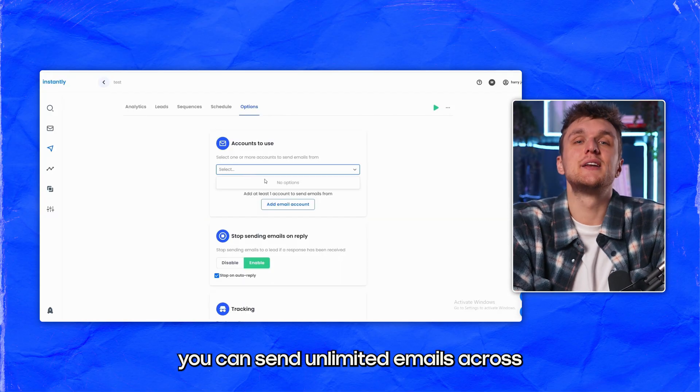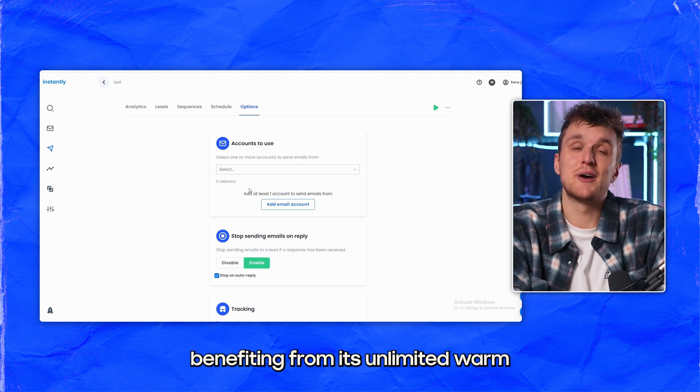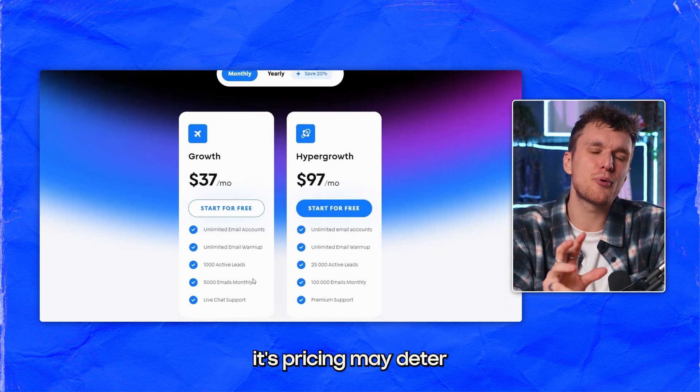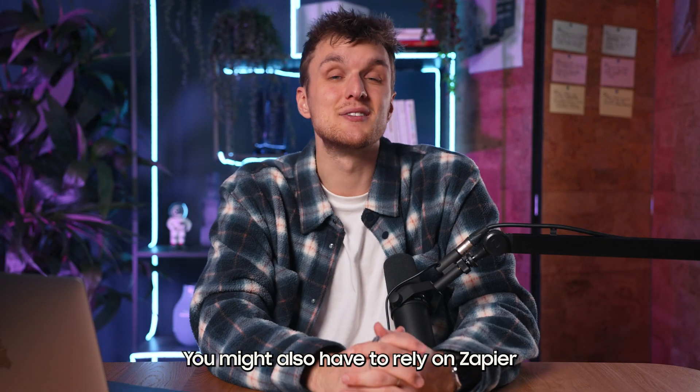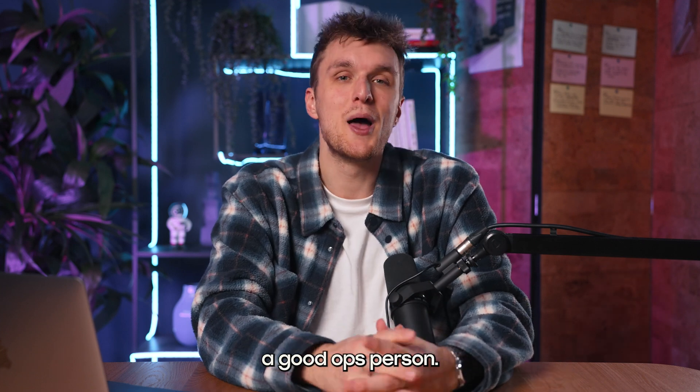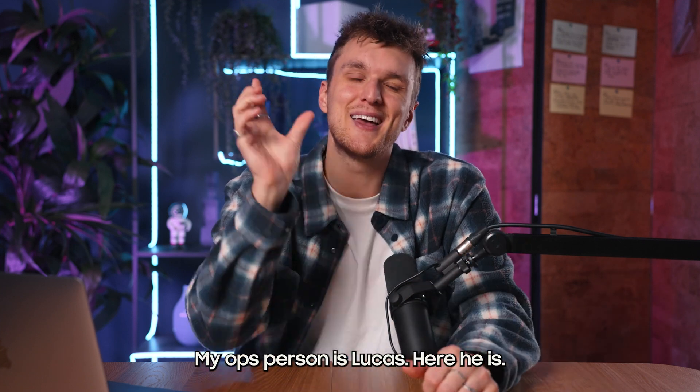With Instantly, you can send unlimited emails across various accounts, benefiting from its unlimited warm-up features. It's ideal for agencies, though its pricing may deter smaller businesses. You might also have to rely on Zapier to sync data to your CRM, so make sure you've got a good ops person — my ops person is Lucas.